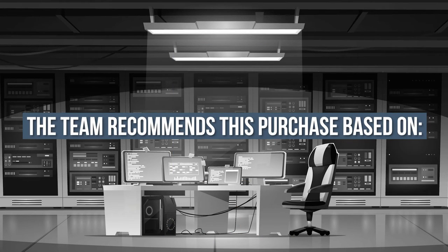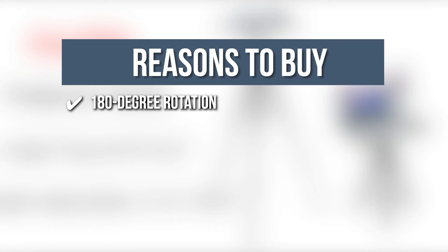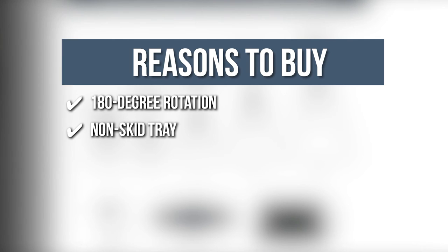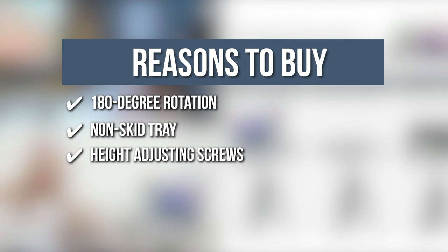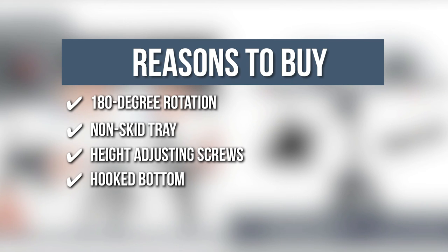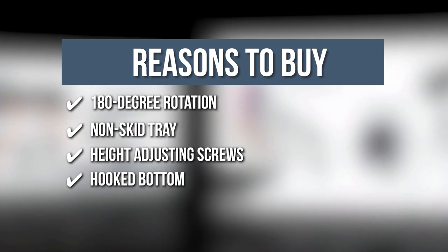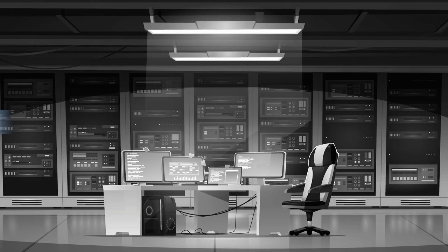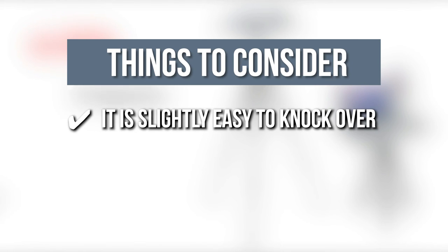TrustedShoppingGuide.com has awarded the FACI-LIFE Projector Tripod Stand a 4-badge rating. The team recommends this purchase based on the following: 180-degree Rotation — use the locking knob to tip the tray forward and backward for a comfortable angle. Non-skid Tray — a sponge gasket works with the tray's elastic band and support lips to prevent sliding. Height-adjusting Screws — transform it into a podium or bedside table with height from 17.6 to 51.4 inches. Hooked Bottom — tall triangular legs with rubberized feet and a hook securing the base and tray attachment. Note: it is slightly easy to knock over.